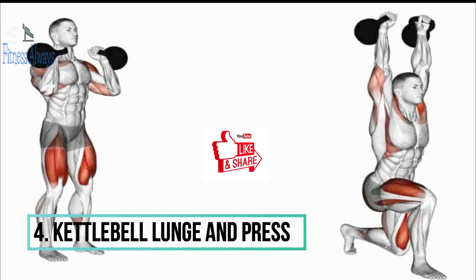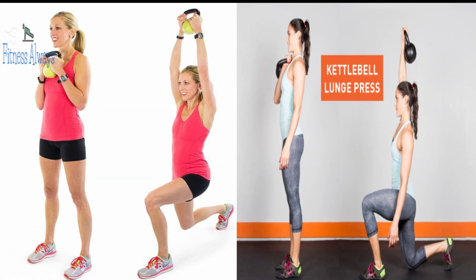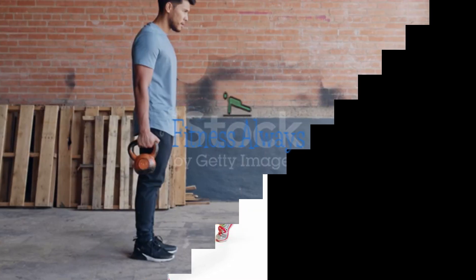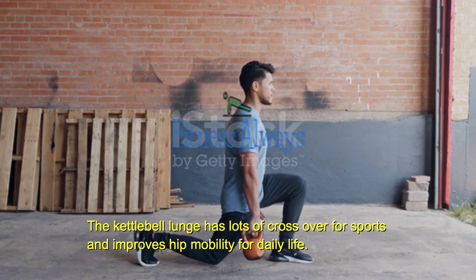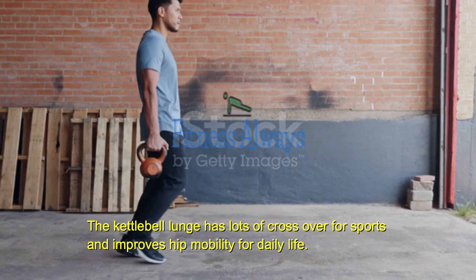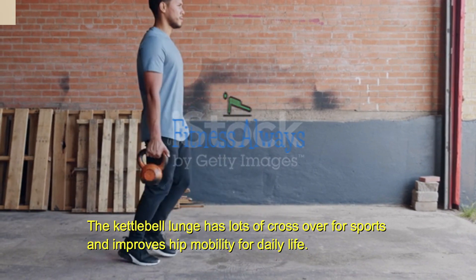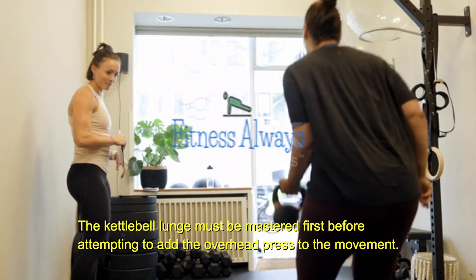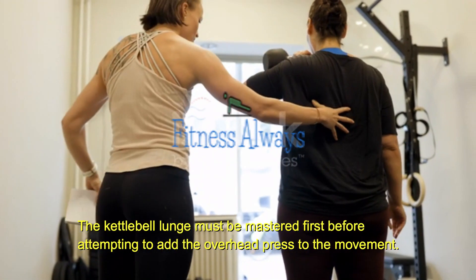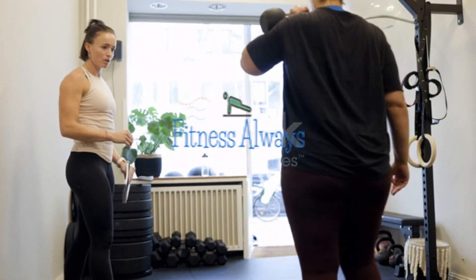4. Kettlebell Lunge and Press. Everyone should master the kettlebell squat before attempting the lunge, or they may feel it in their knees due to a lack of strength. You get a huge amount of cardiovascular output from the kettlebell lunge, which often surprises many people. It has lots of crossover for sports and improves hip mobility for daily life. The lunge must be mastered before adding the overhead press. The depth of the movement is very important to fully activate the fat-burning glutes — ensure that the rear knee kisses or gets very close to the floor with every repetition.